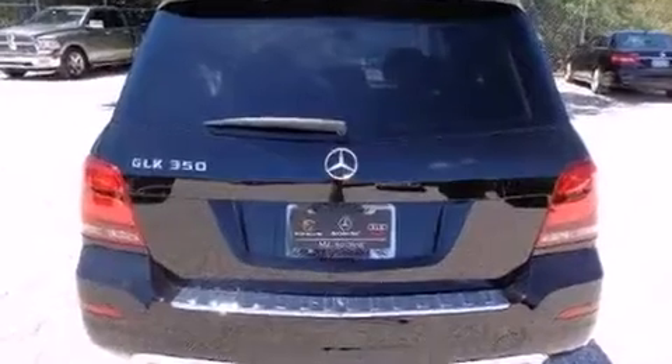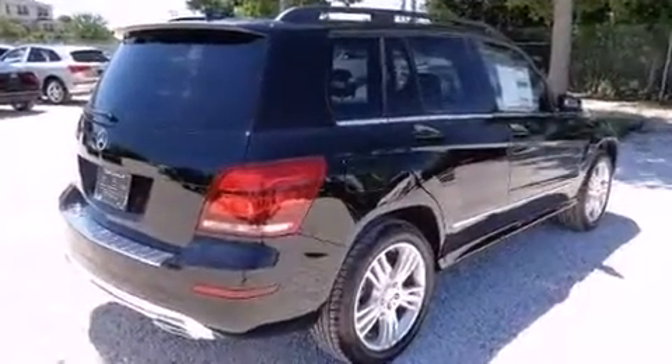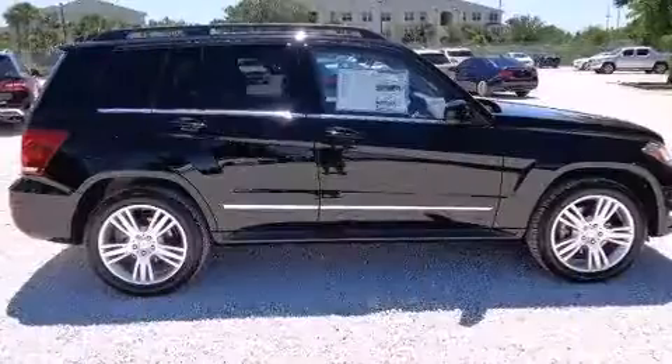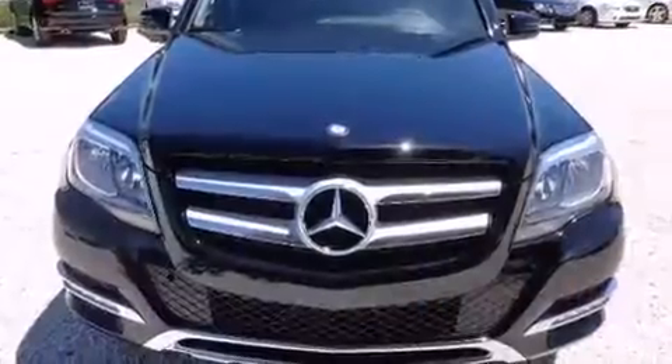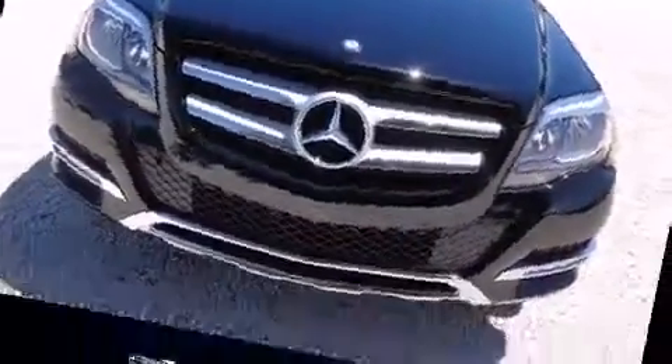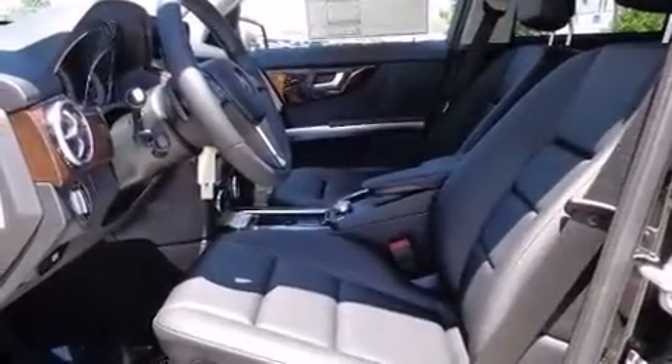Mercedes-Benz prioritized practicality, efficiency, and style by including adjustable headrests in all seating positions, power front seats, fully automatic headlights, turn signal indicator mirrors, a roof rack, and seat memory. Everything is where it ought to be, from the dashboard controls to the door locks and window controls.